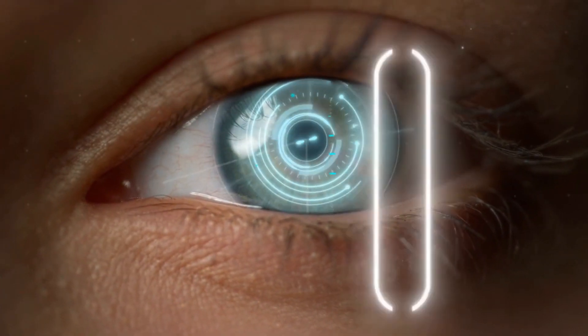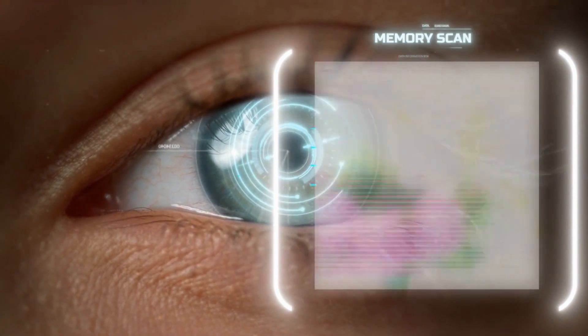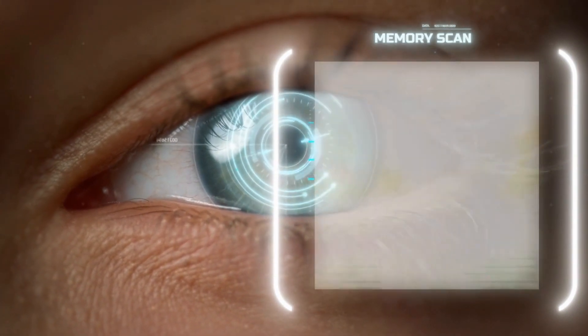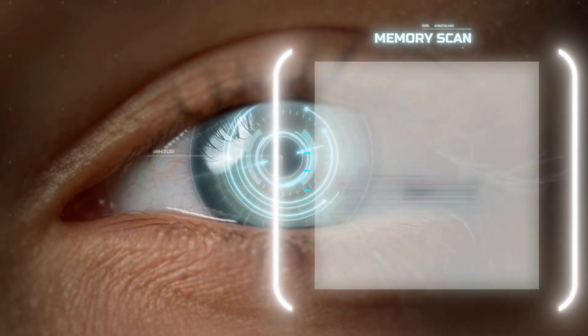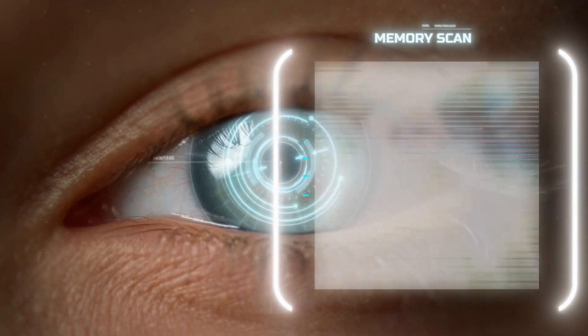Hello and welcome to today's video. Today we're going to be talking about memory power and how we can use natural foods to improve it. Our memory power is extremely important in our everyday lives — it allows us to remember important events, people, and even tasks we need to complete.